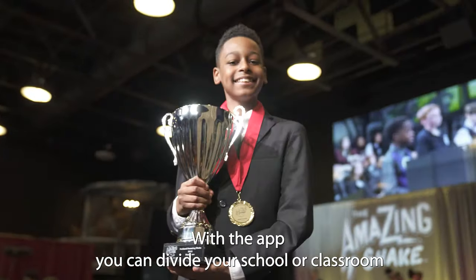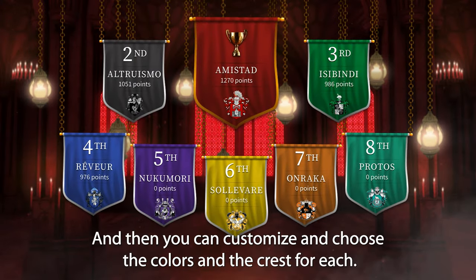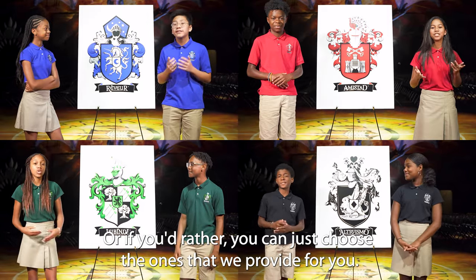With the app you can divide your school or classroom into four, five, six, seven, or eight houses or teams, and then you can customize and choose the colors and the crests for each, or if you'd rather you can just choose the ones that we provide for you.